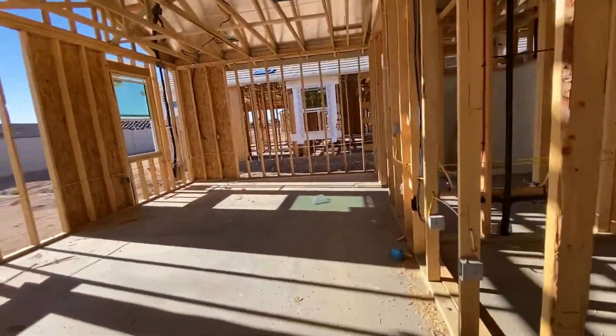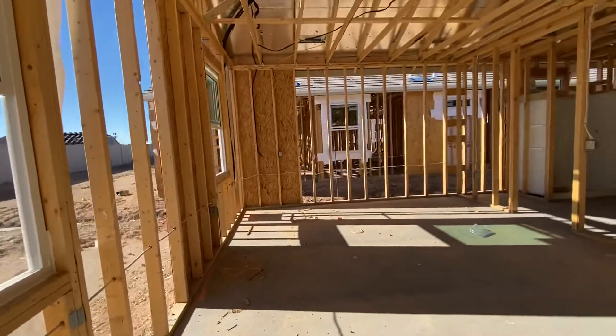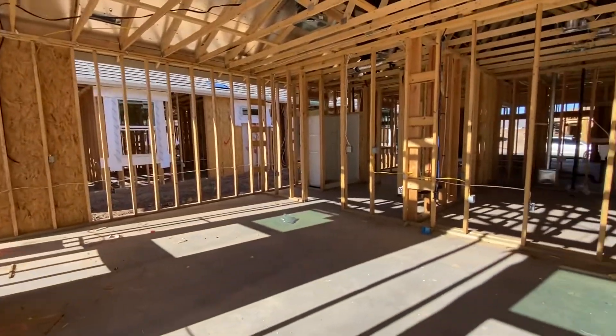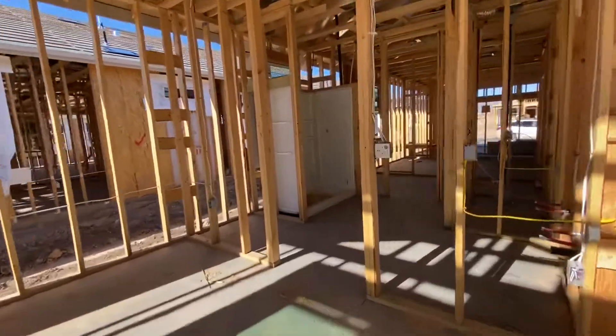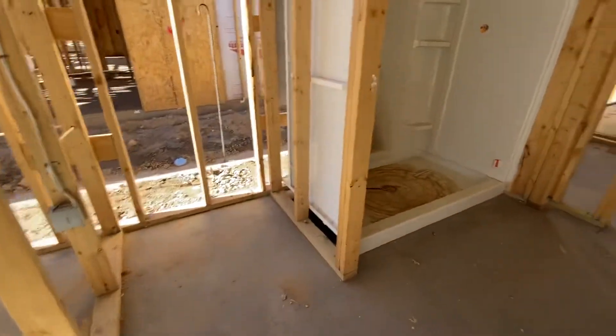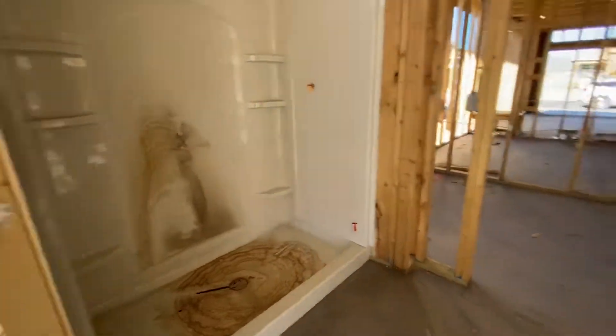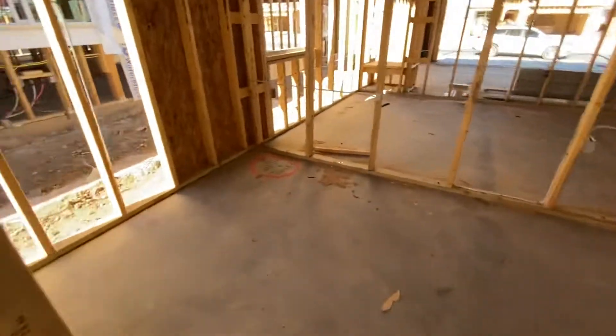This is going to be a big space, and this is a big master too. And then the master bath — dual sinks, linen closet, traditional shower, commode, and then this is your clothes closet.